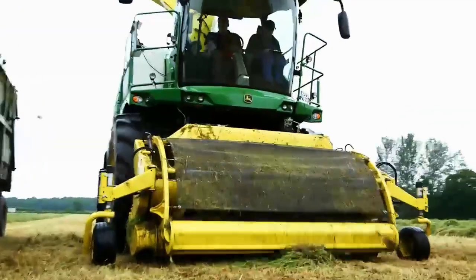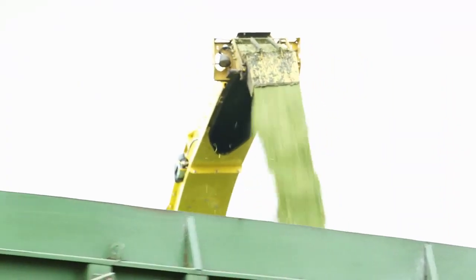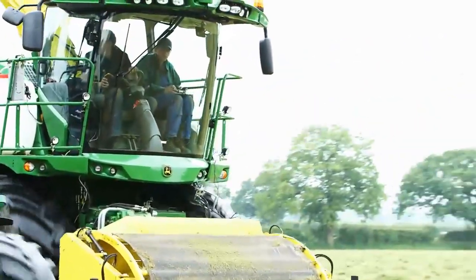Being on home ground, first time you see the X8 working in grass conditions, what do you think? It's great. I saw it last year working in maize in Germany, but I haven't really seen it in grass at all. First impressions, the machine's working very well and coping very well with the conditions. What chopping lengths would they normally be on? I would say probably around about 24-25mm, almost maximum length of cut for these type of customers. The trend has been to go longer.